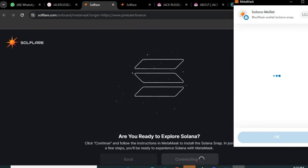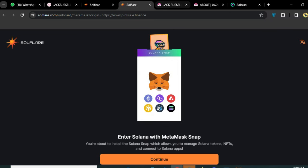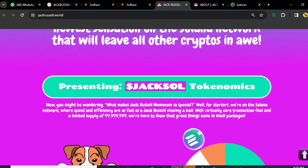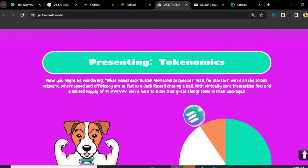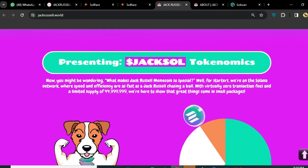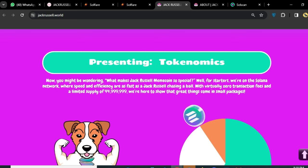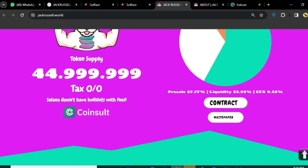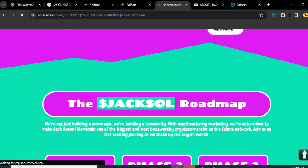Click Confirm and you can also install a Solana wallet. This is the pre-sale detail. Presenting the Jack Russell token — you might be wondering what makes this meme coin so special. Well, we are on the Solana network where speed and efficiency are as fast as a Jack Russell chasing a ball. The token supply is very nice, taxes are zero, and the coin is listed on CoinSniper. The contract is available — click the contract address to find it.